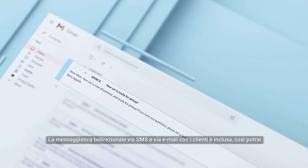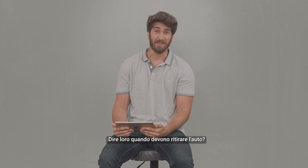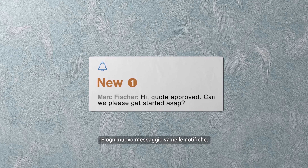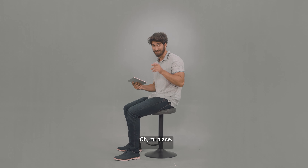Two-way customer SMS and email messaging is built in, so you can ask them a question, tell them when to pick their car up. Every new message is in notifications — no interruptions. Deal with messages on your terms.